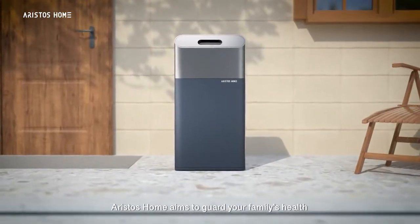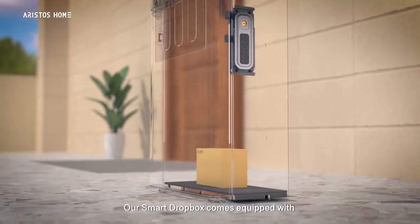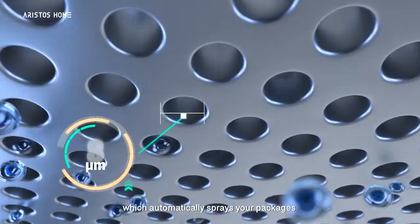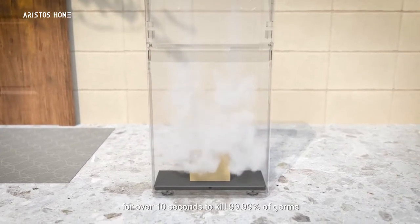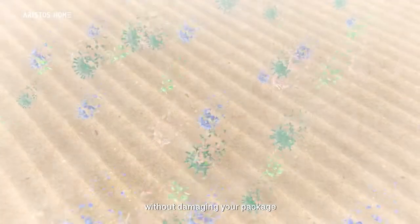Aristos Home aims to guard your family's health by sanitizing your packages. Our Smart Dropbox comes equipped with an internal sterilization system, which automatically sprays your packages with the perfect mist of hypochlorous acid for over 10 seconds to kill 99.99% of germs without damaging your package.